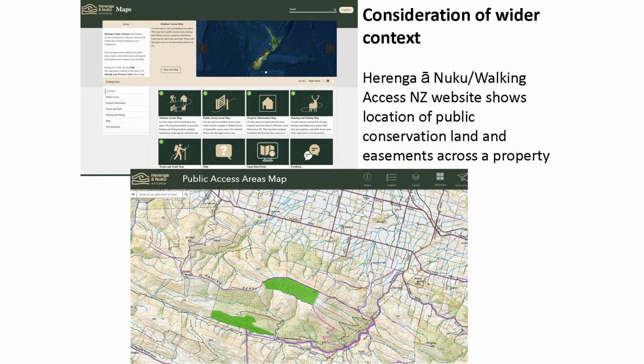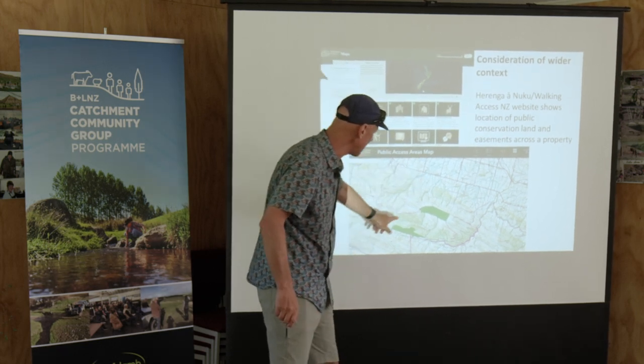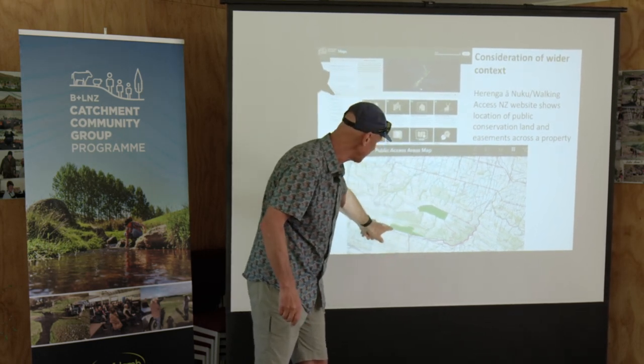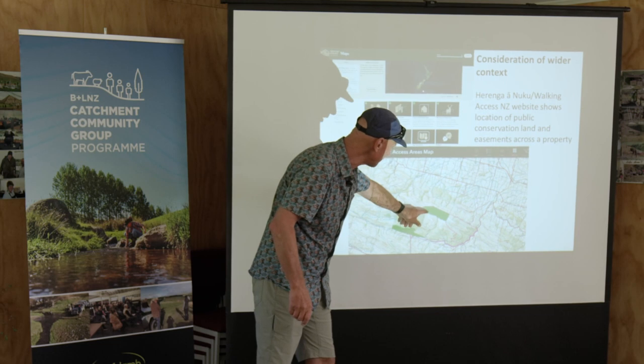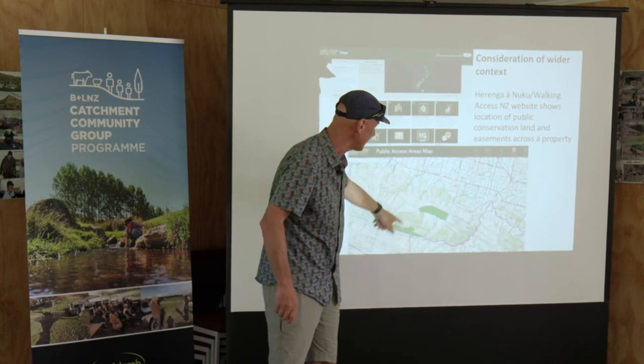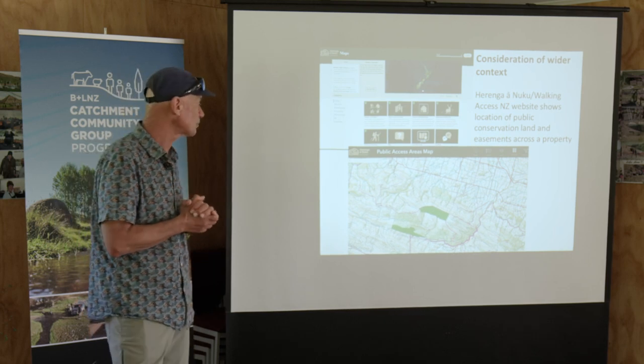This website — Walking Access New Zealand, or Haringa Nuku — is really helpful. They've got maps, and there are other things like this that show public access areas around New Zealand. I think we're sitting down in this gully about here somewhere, and I can see there's a bit of conservation land on the other side of the ridge and another bit there. When I looked at the aerial photograph, this area was mainly tussock grassland and shrubland, but this part had native forest in it — so the kererū here wouldn't think twice about flying backwards and forwards between there.